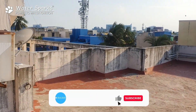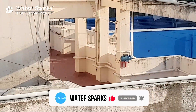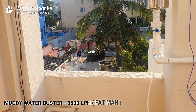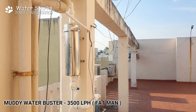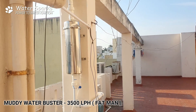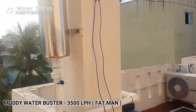Now come, let's go and see what filter we have installed in this apartment and how the filter can do this magic on the water. This is our product — see how compact the product is. The product name is Muddy Water Buster 3500 LPH, and this filter does the work for the whole apartment. The people are happy because of this filter.